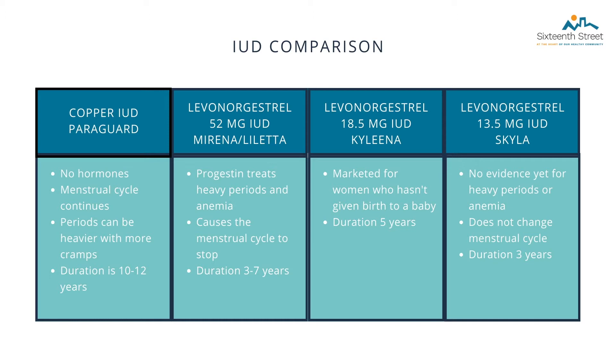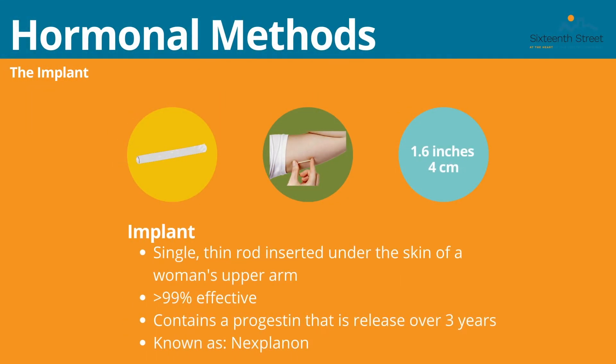Here is a comparison chart showing the differences in the types of IUDs. The first option is the Paragard — this type does not use any hormones. The hormonal IUDs function differently by inhibiting sperm from reaching your uterus. You will continue to get your menstrual cycle, but periods can be heavier with more cramps. The Paragard lasts up to ten years. The next IUD is the Mirena or Liletta, which uses progestin to help treat heavy periods and anemia. The Mirena stops your menstrual cycle and can last three to seven years. The Kyleena is usually marketed to women who have not given birth yet and lasts up to five years. The last option is the Skyla, a hormonal IUD that does not change your menstrual cycle and lasts three years.